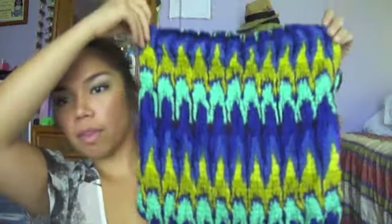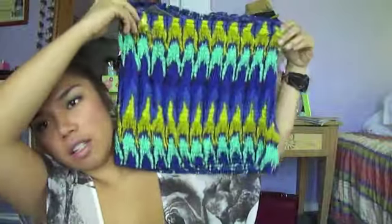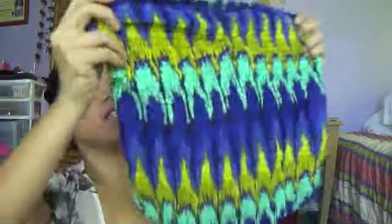I'll start off with Wet Seal. These are actually stuff that I didn't get myself — my brother actually got these things for me and I'm really excited to share them with you. I got this tube top here. What I love about it is the colors on this thing. It's a stretchy tube top and this one was on sale for like $14.90, but I think it was on sale for $10.